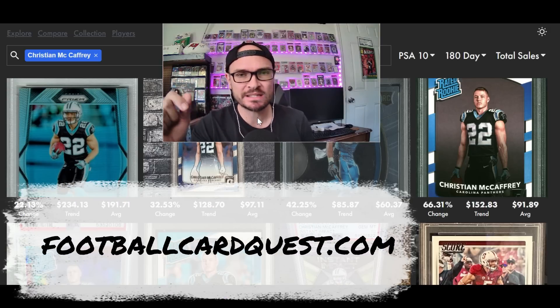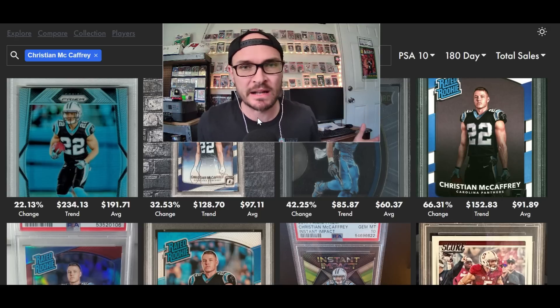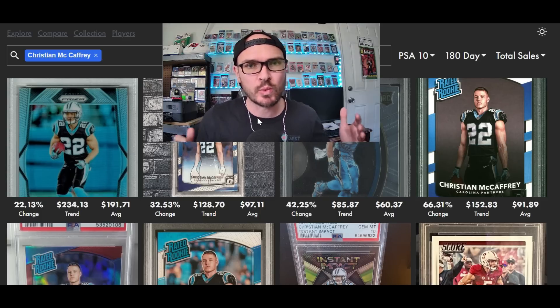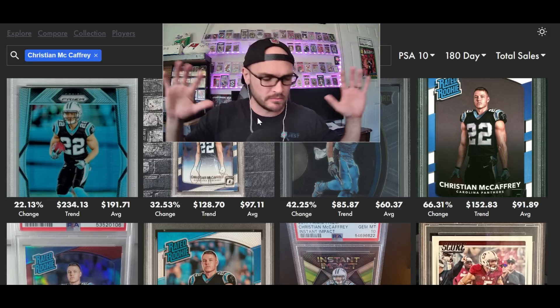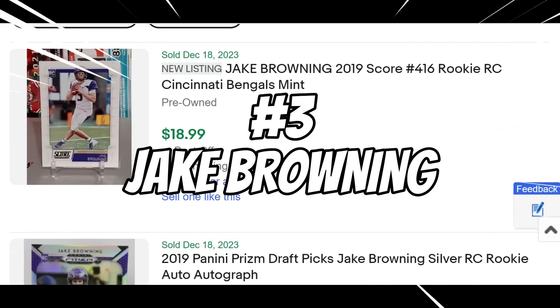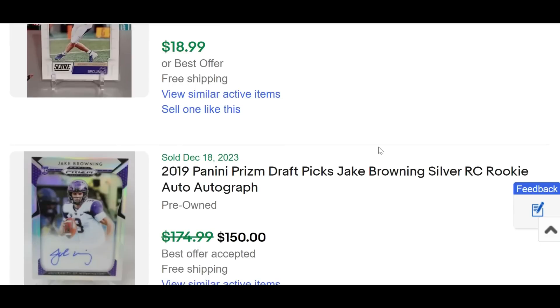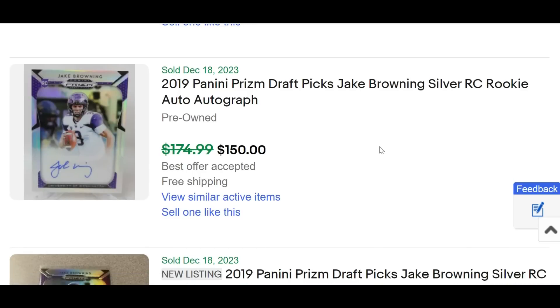If you're new here, welcome to the Football Card Quest, part of the nooffseason.com sports card network — 100% dedicated to football cards, research, selling tips, and buying tips. Hit that subscribe button and the bell notification icon. Check out footballcardquest.com and click the go-premium button for access to all perks and benefits, including box breaks at cost, five fantasy playoff leagues, weekly deep-dive articles, a Discord server with tons of channels, and more.